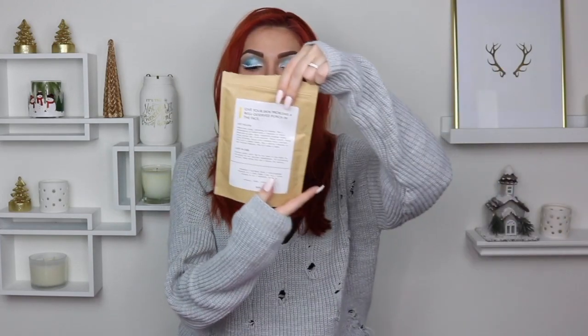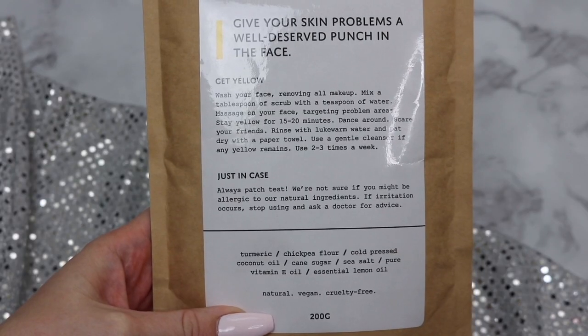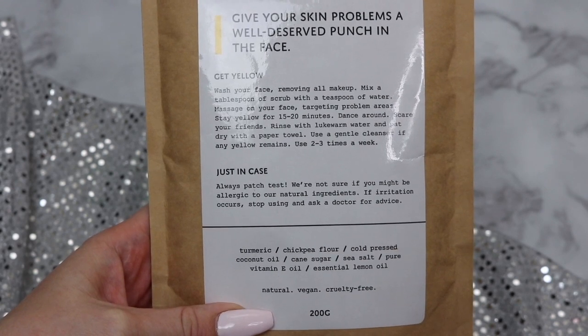The first product is this turmeric scrub from YOLO. There are so many things that I love about this. The first thing is the list of ingredients. First on the list is turmeric, which is amazing because anytime you buy a product, if you look at the ingredients, that very first listed ingredient will be the ingredient in the highest amount in that product. So since this is a turmeric scrub, thank you for making turmeric the primary ingredient. What a concept. Also: chickpea flour, cold pressed coconut oil, cane sugar, sea salt, pure vitamin E oil, essential lemon oil. So clean.